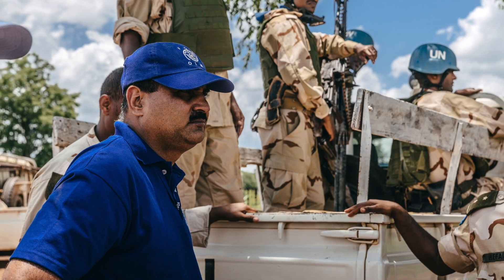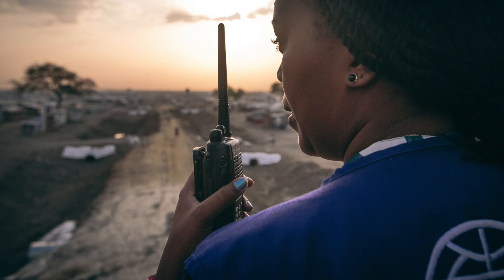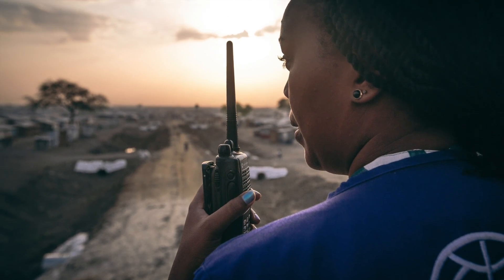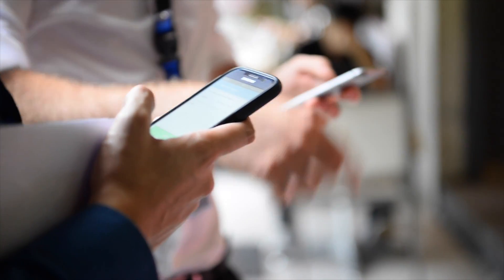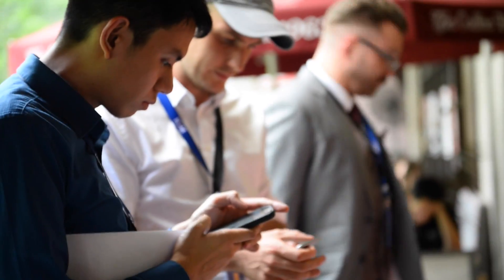When a crisis happens, people urgently need information to make informed decisions. They also need to report their situation and request assistance. But in such situations, traditional communication channels are limited and crucial information is often lost.